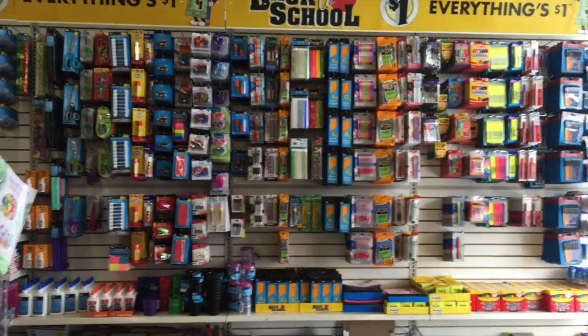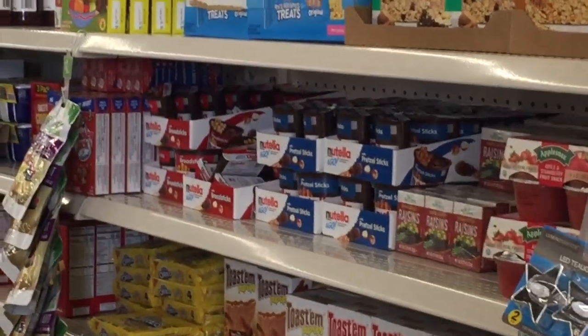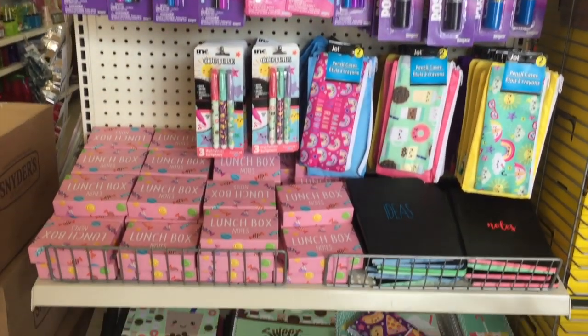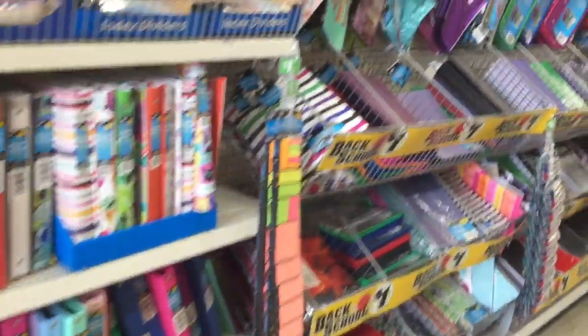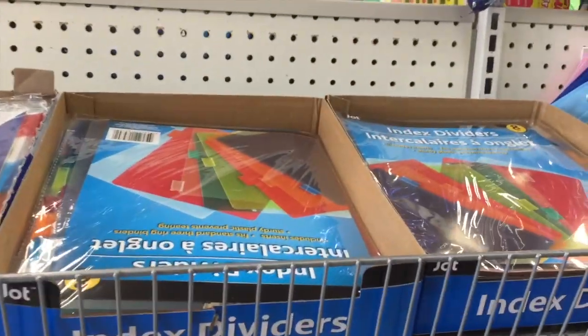Yes, they do have a bunch of stuff out. But mostly to my left here I see these Nutella packets. Are you kidding me? Initially I came here thinking, oh I'm not gonna buy that much. I already see like 20 things I want. Notebooks and binders and cute pencil pouches, index dividers...